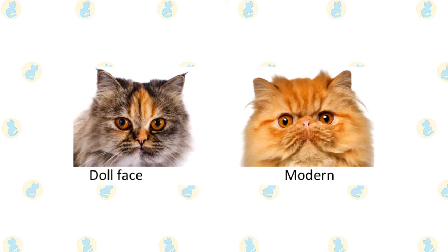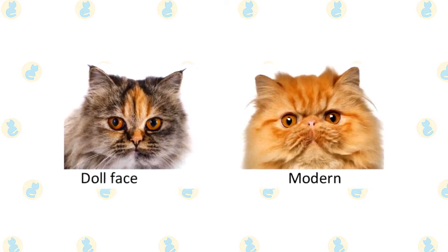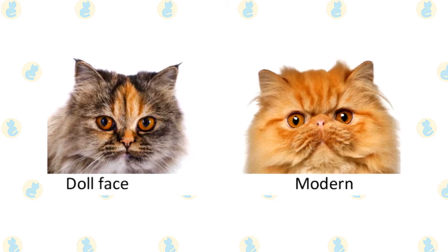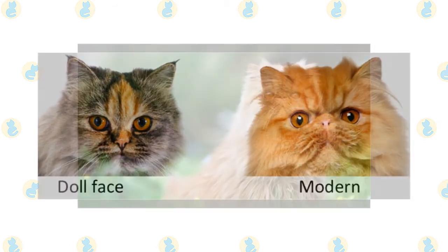Persians can come in different looks. Some, known as peke-faced Persians, have an extremely flat face. Think twice about the breathing problems such a cat might have before deciding to get one. Doll-faced Persians are said to have a more old-fashioned appearance, with a face that is not as flat as the show Persian or the peke-faced Persian.